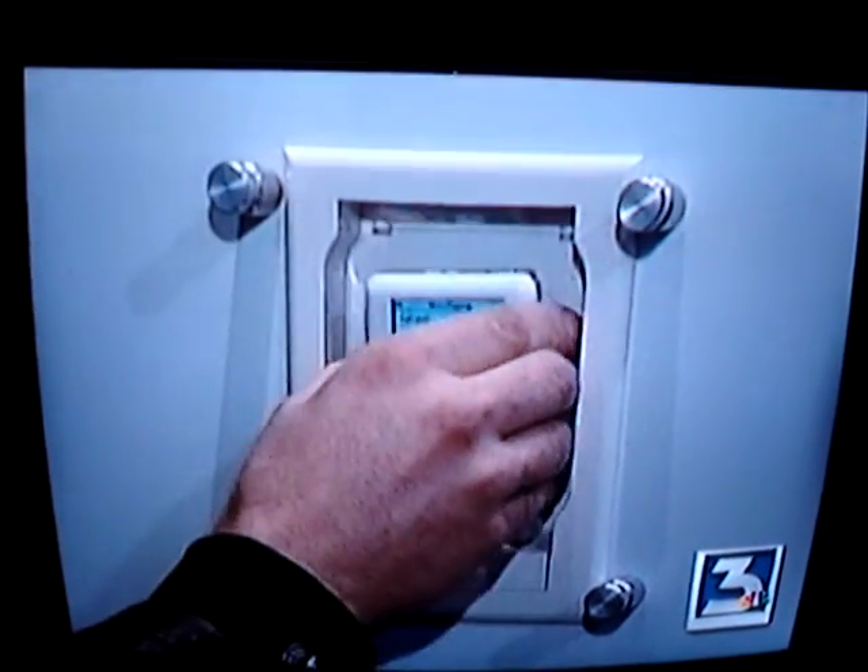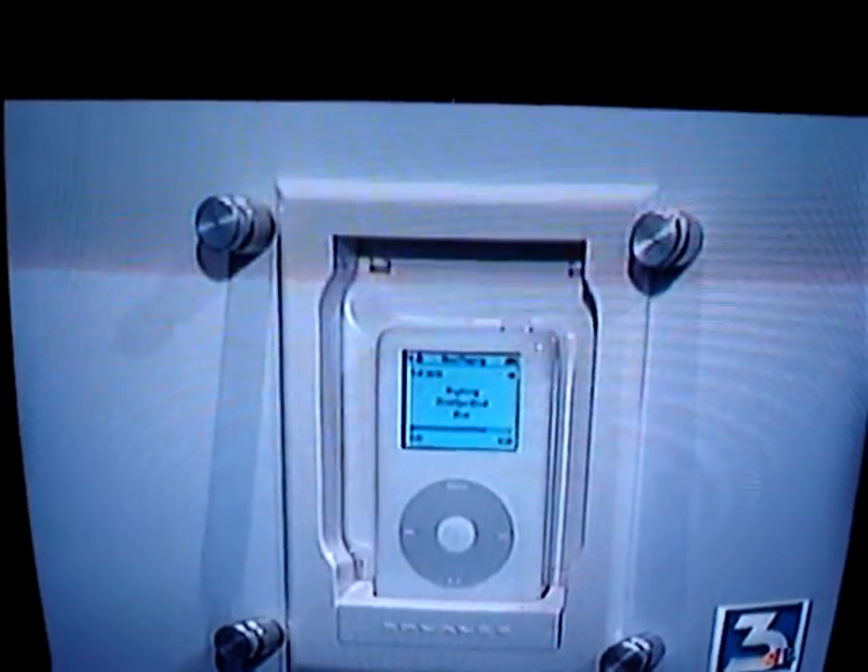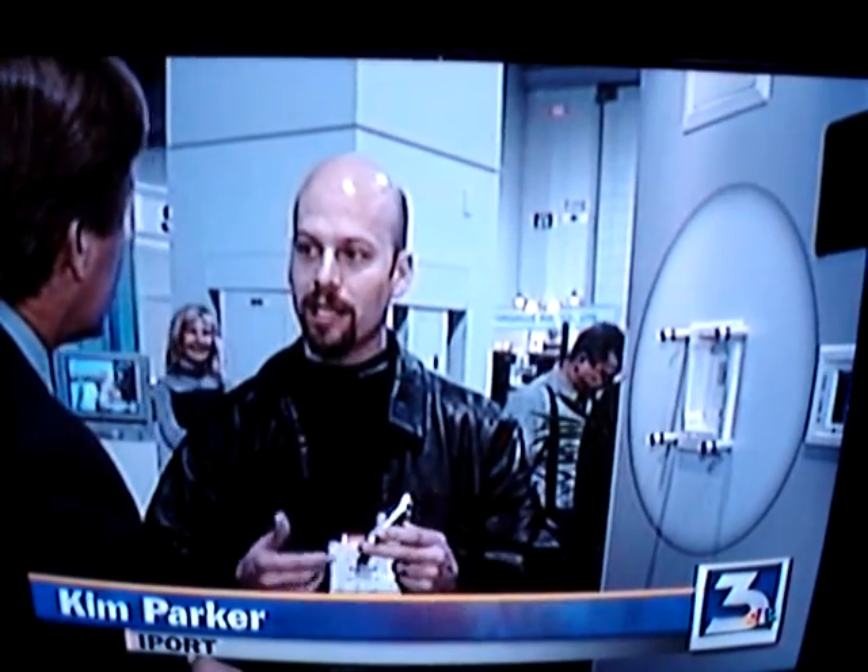For the iPort made by Sonance, you play music around the house by literally plugging your iPod into the wall. It's a dock for your Apple iPod built into your wall, so that you can distribute your music and your pictures.